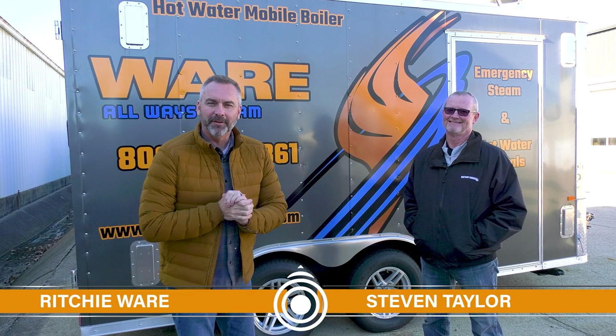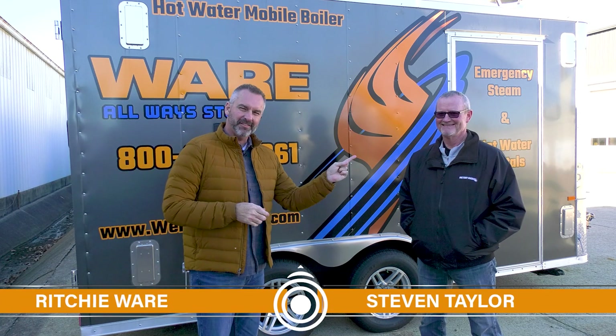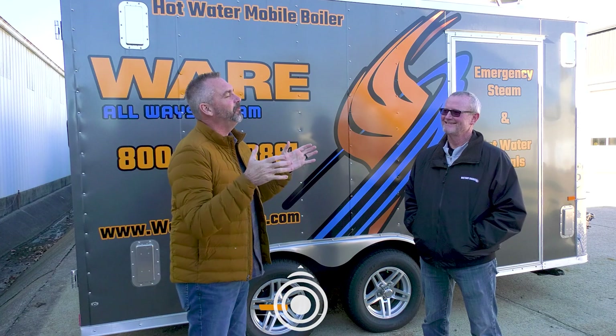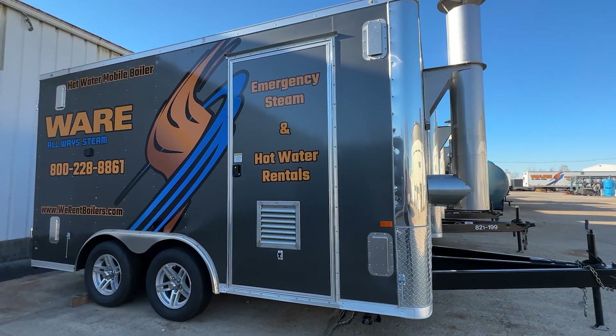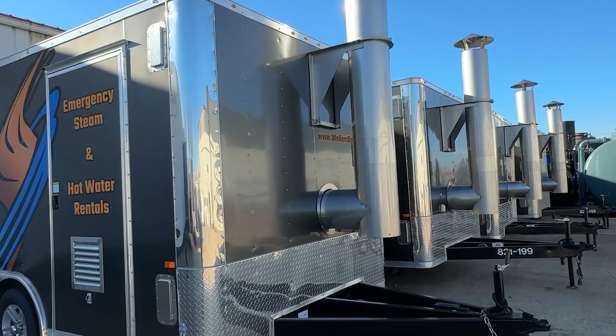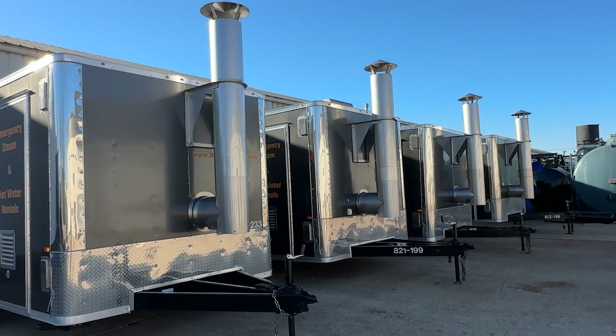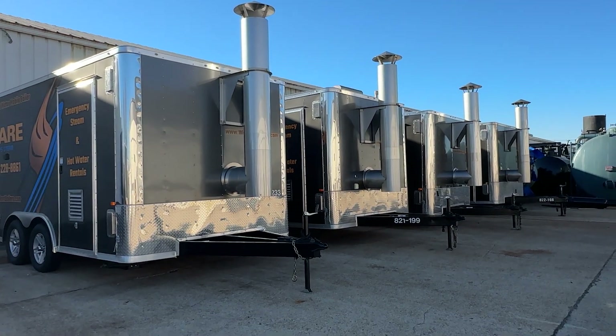Welcome to The Boiling Point. I'm Richie Ware, and this is Stephen Taylor from our rental division. Stephen, it's cold, the weather is here, and it started getting me thinking about just hot water. People are starting to call on hot water. I wanted to talk about domestic versus hydronic. Could you just tell us the difference real quick?